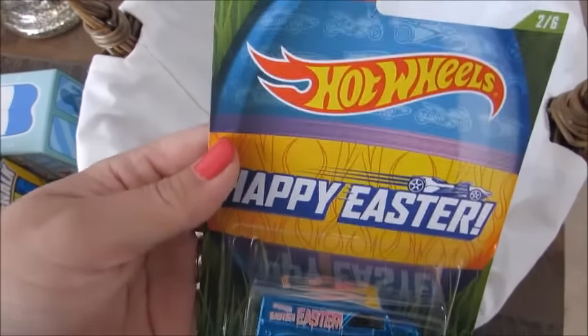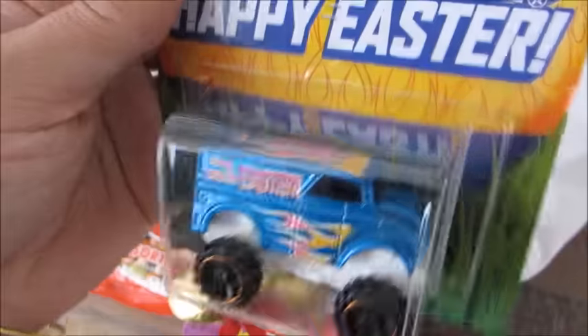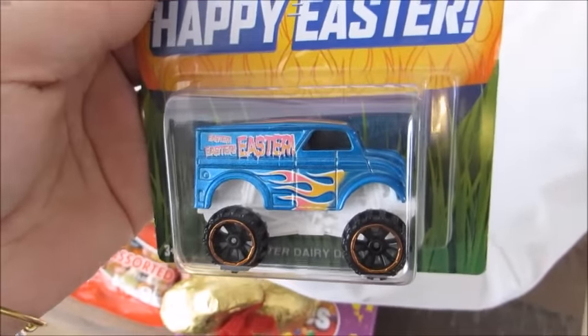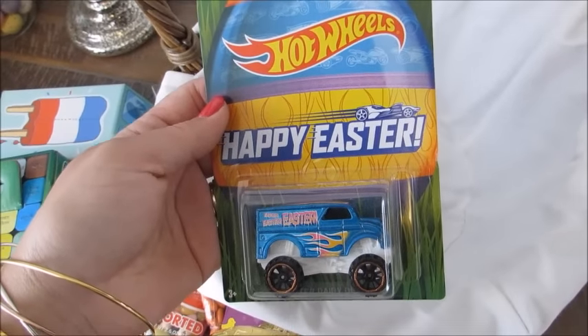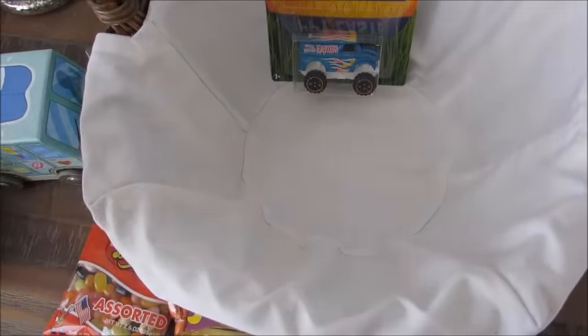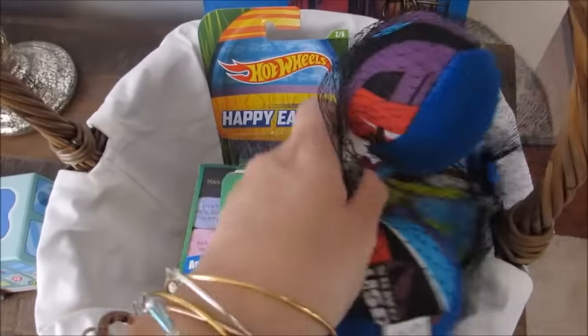I also got him some little Reese's in a little carrot shape — I think I got that from Walmart for about a dollar. And then also at Walmart I got him this little Happy Easter Hot Wheels truck, which I thought was super cute. I like that it says Happy Easter so I can remember when I got it. I think it was a couple dollars. That is everything I have in his Easter basket.